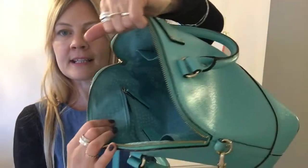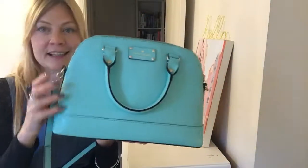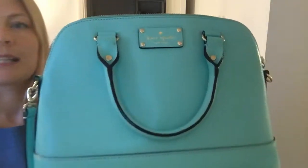Inside is excellent — perfect condition. The hardware is in perfect condition. It's a really, really beautiful Lottie by Kate Spade.